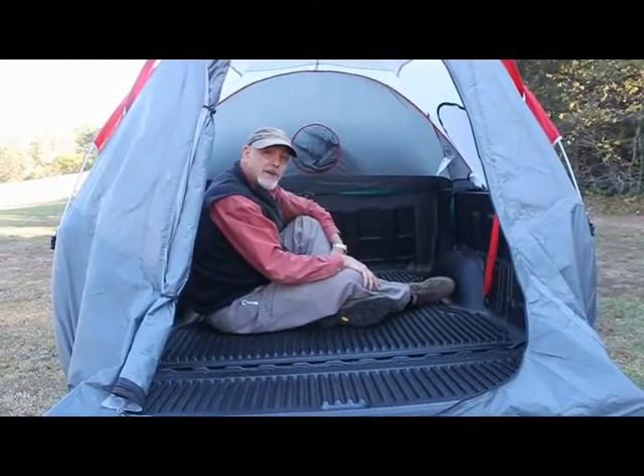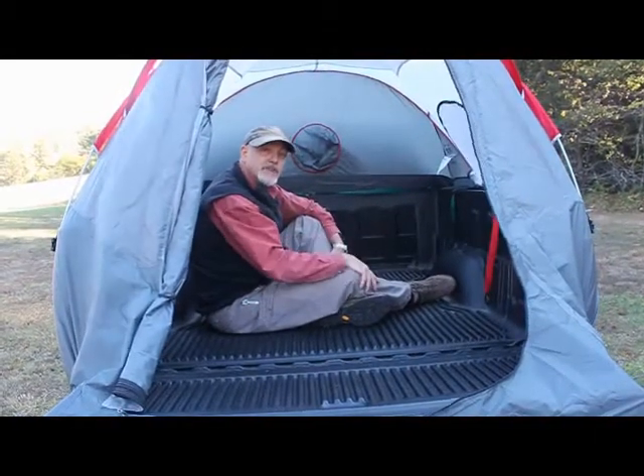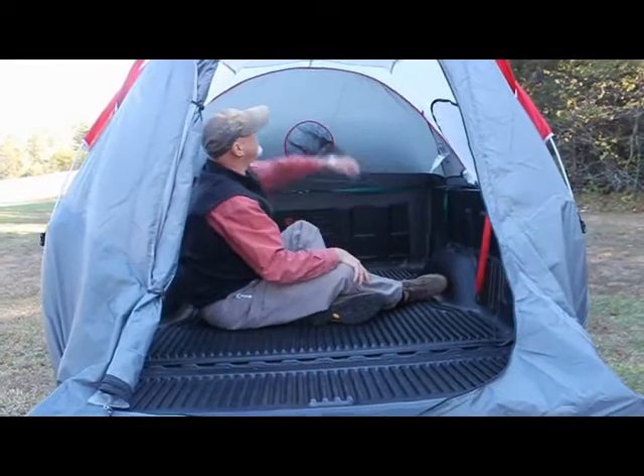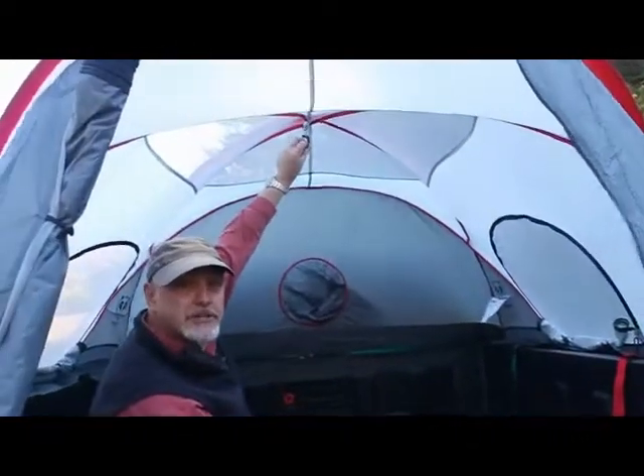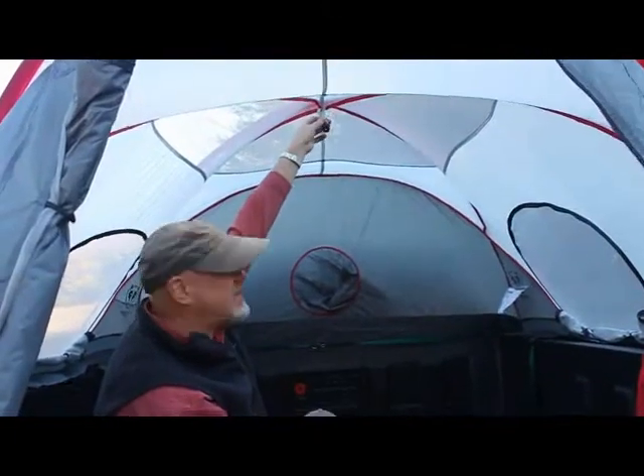Here we are on the inside of the Camp Right truck tent. First of all, you've got these convenient hooks that you can attach a lantern to, or anything else that you'd like to hang over your head for easy access.